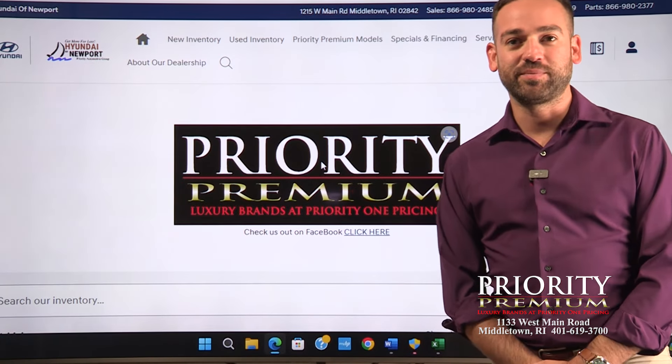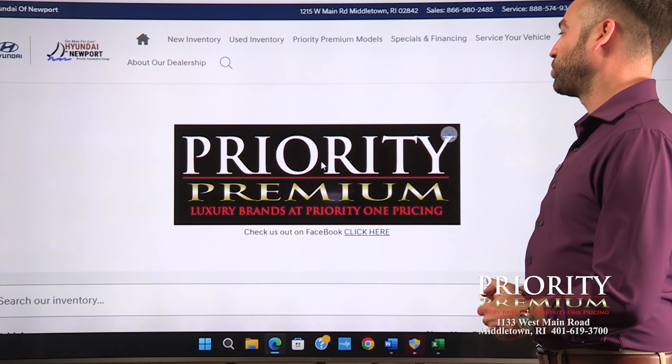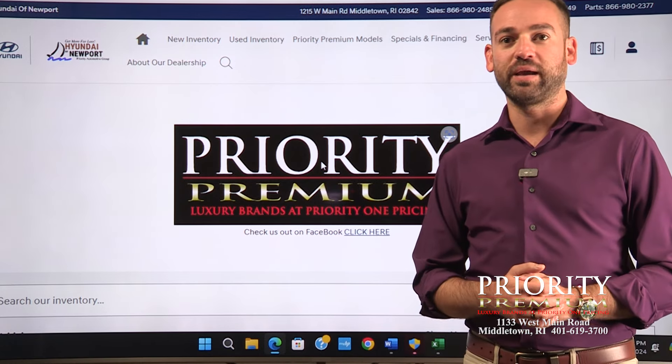Hey everybody, welcome back to our top 10 segment where we take the top 10 neatest cars over at Priority Premium on 1215 West Main Road in Middletown, Rhode Island. Let's get started.